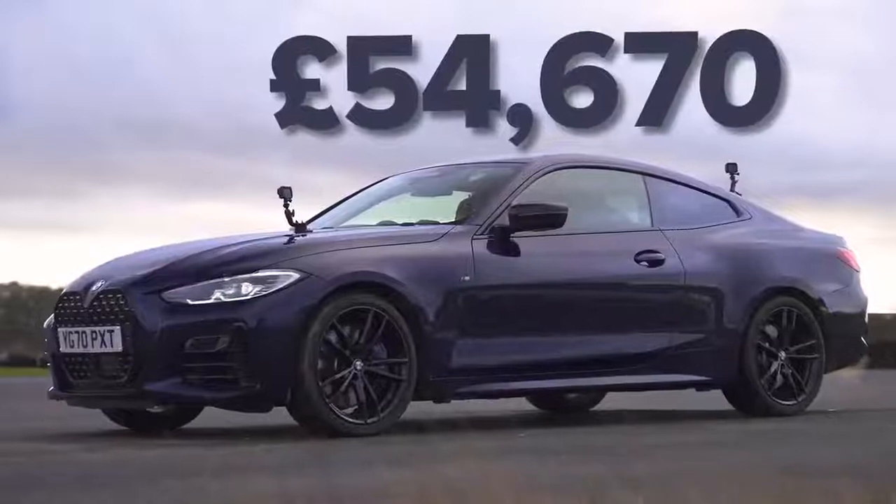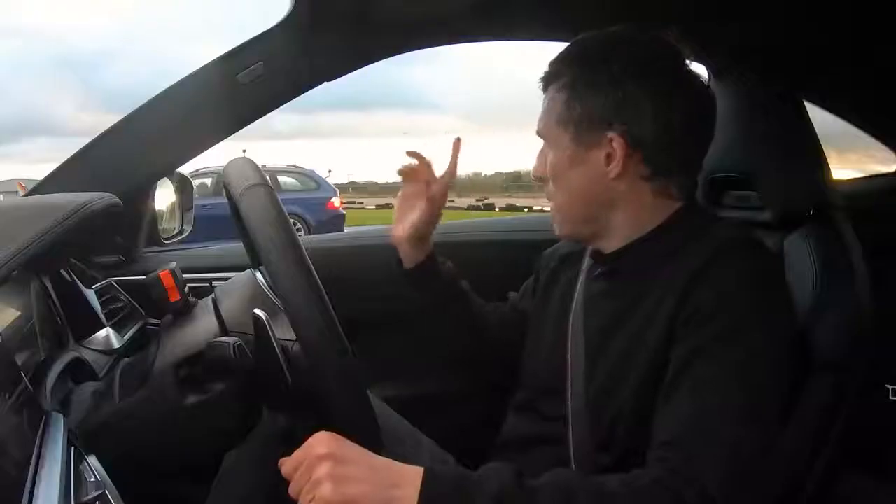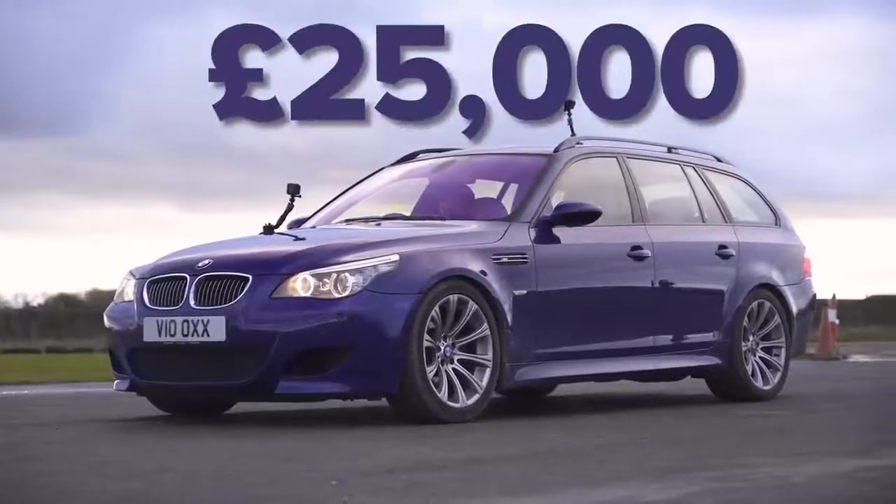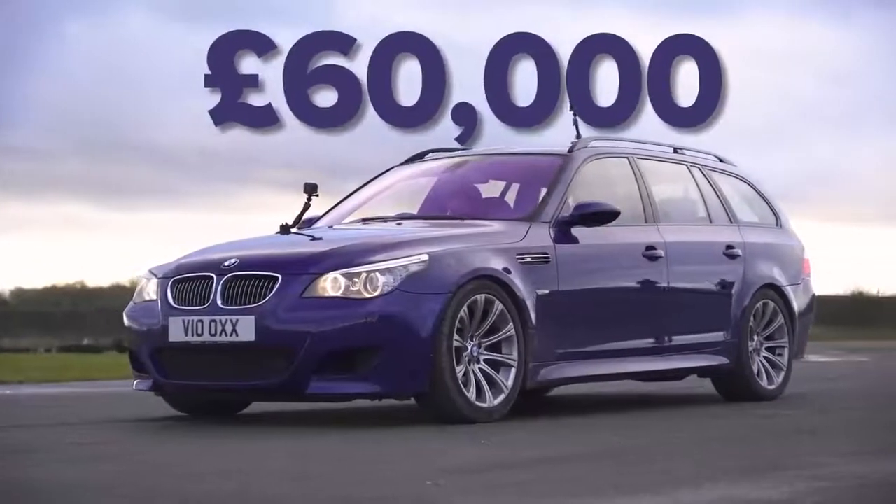If you want one of these new, you're talking around £55,000. That old M5 will set you back £25,000 right now, but back in the noughties it was around £60,000.